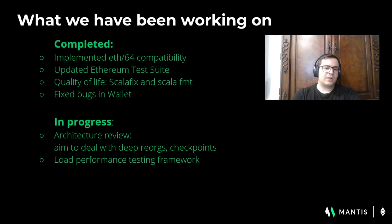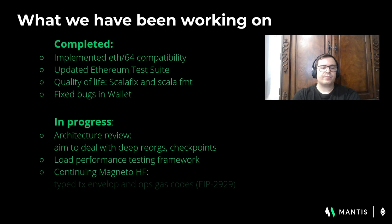We're still working on a load performance testing framework, which will allow us to put Mantis against different types of scenarios. We're also continuing to implement the Magneto hard fork into the mainnet instance of Mantis and we hope to get Mantis back on mainnet soon.